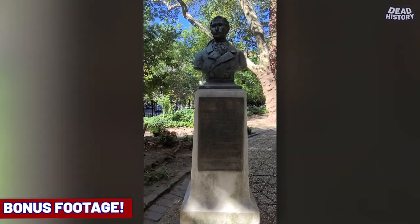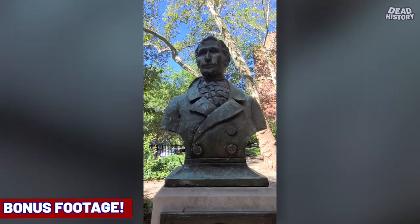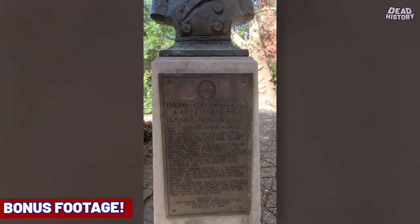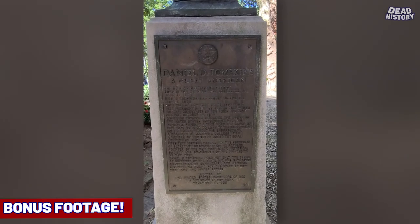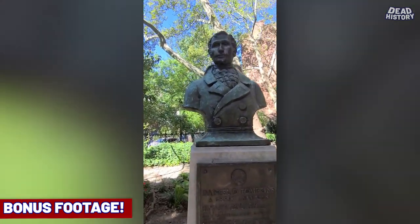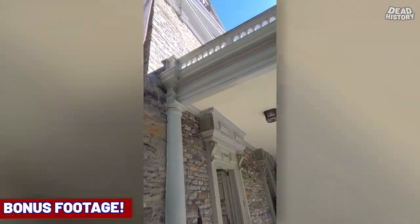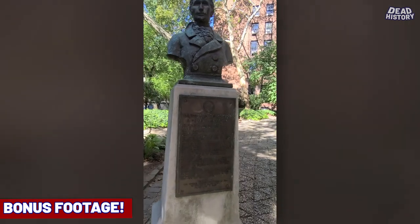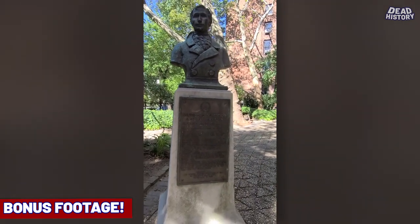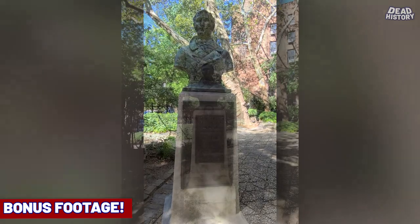[Bonus footage continued] Still here at St. Mark's Church in New York City — and this is actually a statue right outside of the church dedicated to Daniel Tompkins. So I got to see his gravesite and then a statue dedicated to him. They're about to have service here this Sunday morning. There you go — Daniel D. Tompkins' statue right outside of St. Mark's Church in New York City.